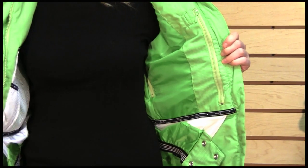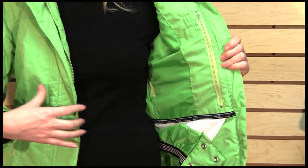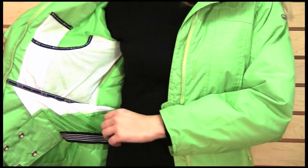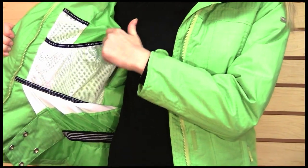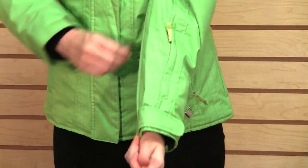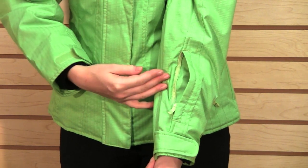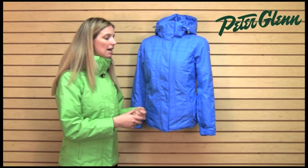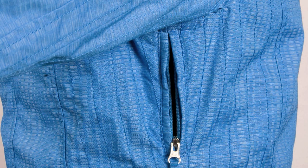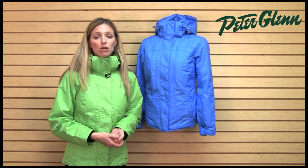This jacket has a lot of pockets. There is a zippered pocket on the inside, and also a mesh catch-all pocket on the inside for secure storage. There are two pockets at the waist on the outside, and also a pocket on the left sleeve — a very convenient place for things like credit cards that you need easy access to. This jacket also has ventilation under the arms, so you can open those up and get some fresh air in there if you're doing particularly athletic skiing and need to cool down. There's also a powder skirt, so if you're riding in deep snow, you're not going to get snow up inside.